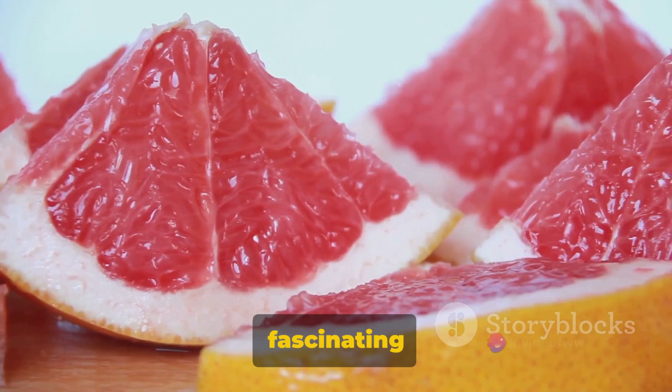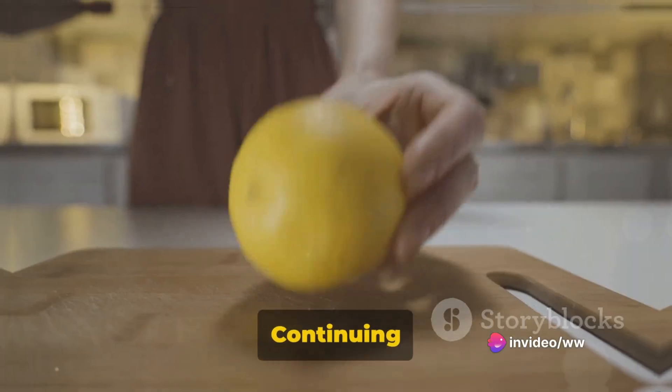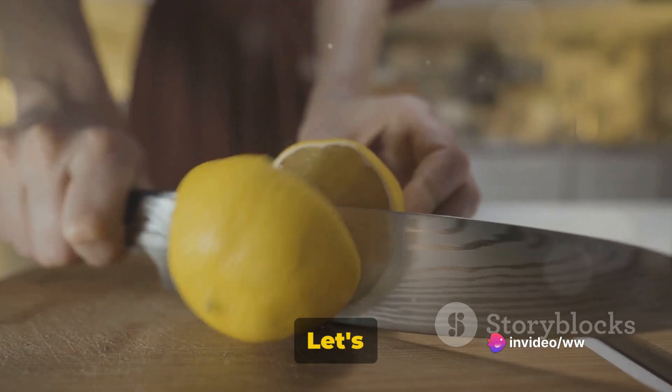Moving on to the next set of fascinating citrus fruits, continuing our exploration with the next five citrus fruits.